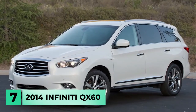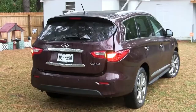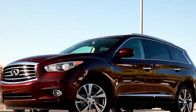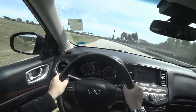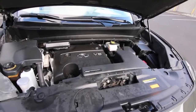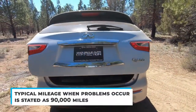Number 7: the 2014 Infiniti QX60. Many car buyers may think that a used Infiniti QX60 is an excellent luxury family vehicle. This may be true for more current model years, but the further back you go, the more problematic it becomes. Consumer Reports noted a 1 out of 5 reliability rating and ownership satisfaction rating for the QX60, with most of the negative feedback attributed to the vehicle's CVT transmission problems. The typical mileage when problems occur is stated as 90,000 miles.